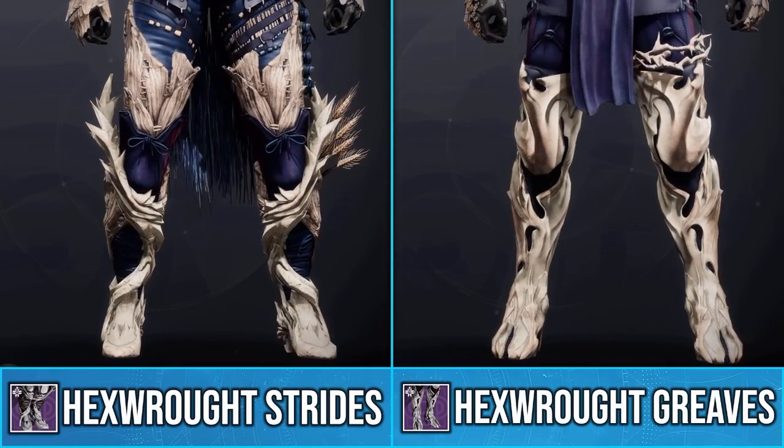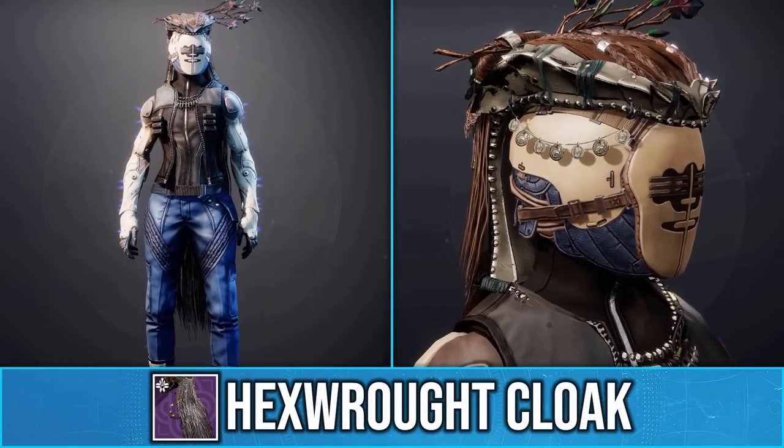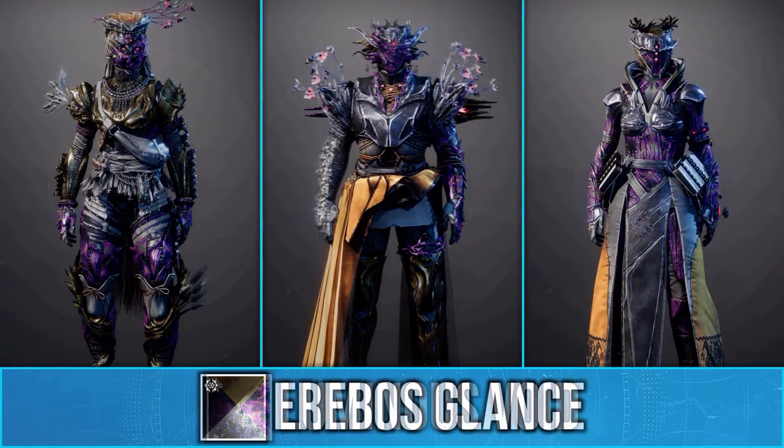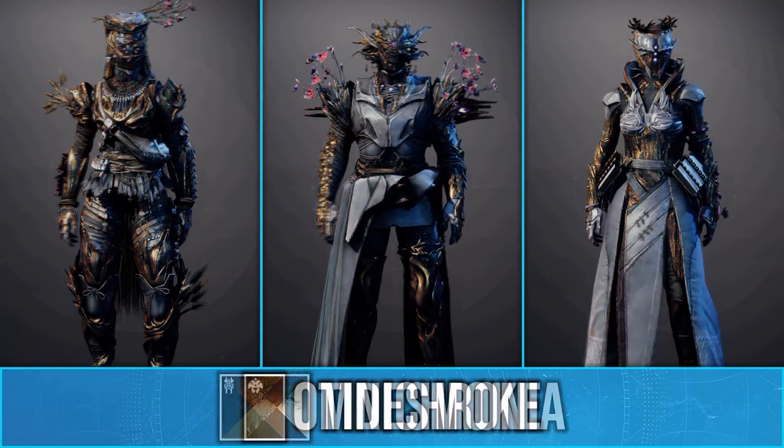Also, for any of you that like high heels, you'll be very happy if you're a titan or hunter. And if you haven't noticed already, hunters get a cloak that looks like a mullet. Overall I think the warlock and titan sets look the best, but let me know your thoughts on these new seasonal ornaments in the comments below.